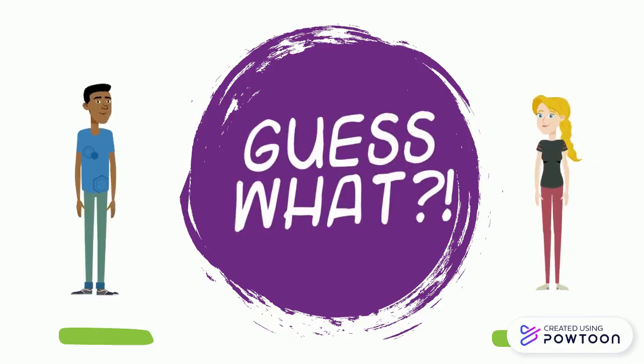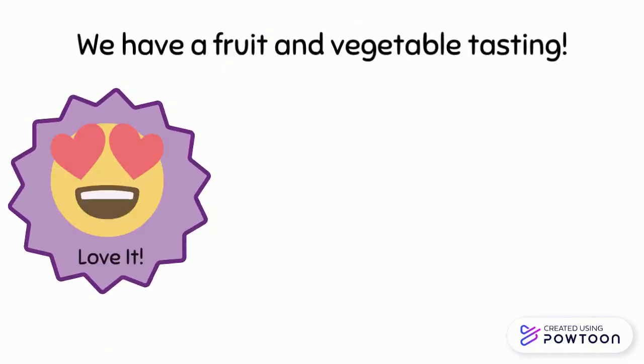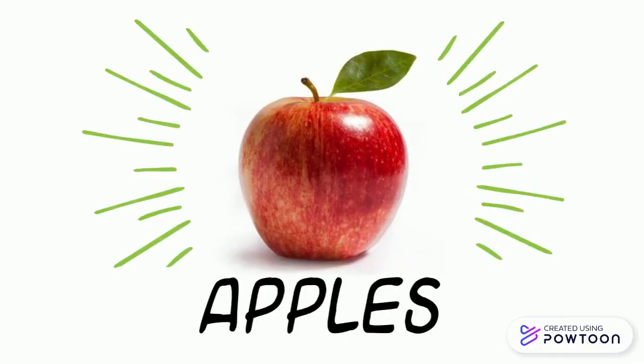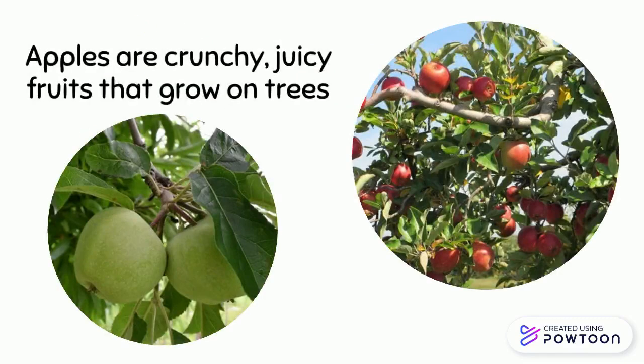Guess what? We have a fruit and vegetable tasting. We are trying apples. Apples are crunchy, juicy fruits that grow on trees.